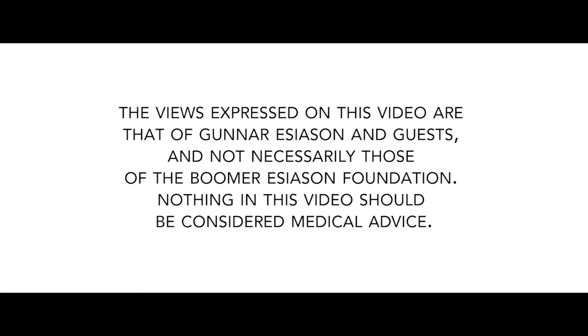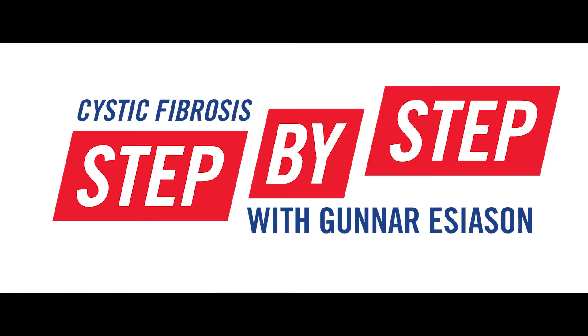The views expressed on this video are that of Gunnar Esiason and guests, and not necessarily those of the Boomer Esiason Foundation. Nothing in this video should be considered medical advice. Hey, it's Gunnar Esiason here for another cystic fibrosis step-by-step video.